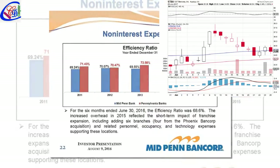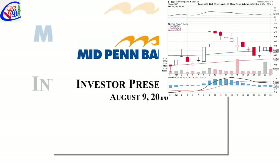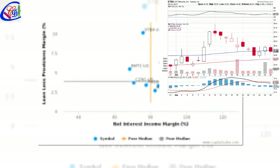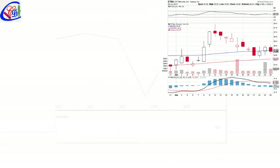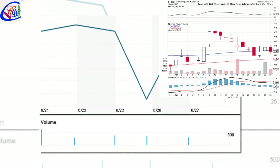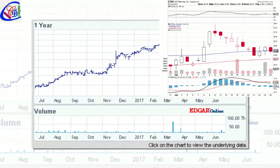ExxonMobil Corp now has a 346.49 billion valuation. The stock decreased 0.45%, or 0.37, during the last trading session, reaching 81.24. ExxonMobil Corporation has declined 9.08% since June 27, 2016 and is downtrending, having underperformed the S&P 500 by 25.78% since May 1, 2017. It had 4 insider purchases and 0 selling transactions for 55,918 in activity.